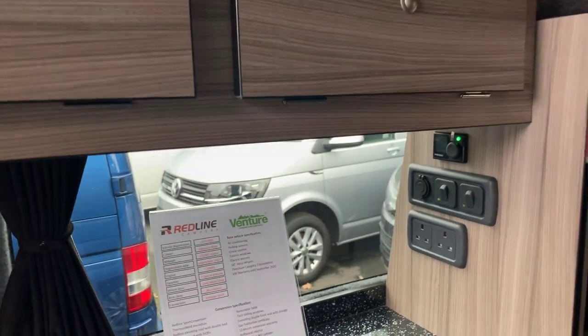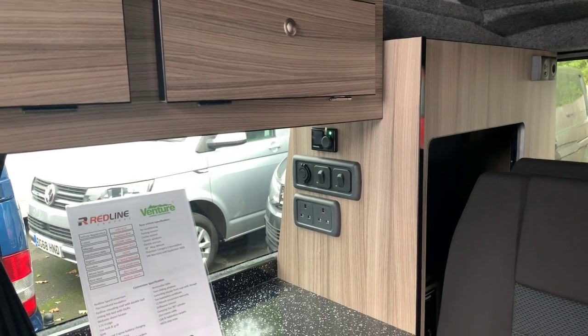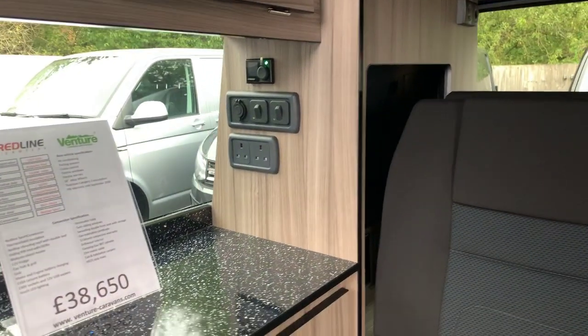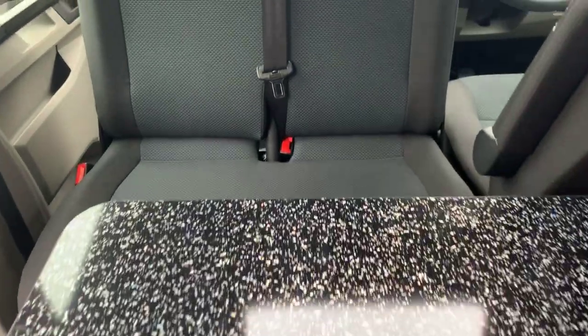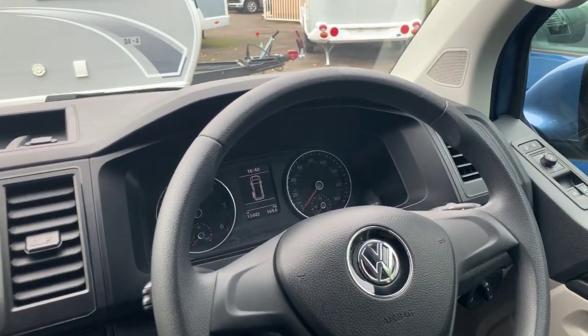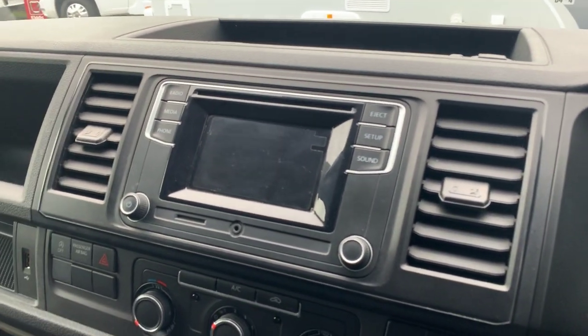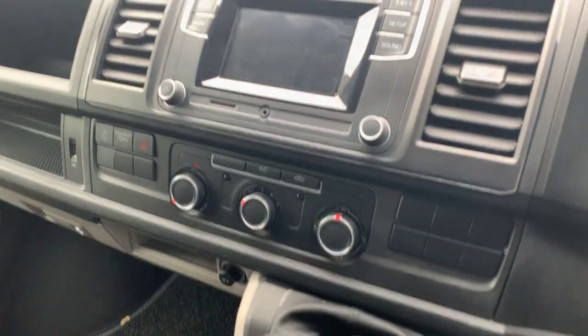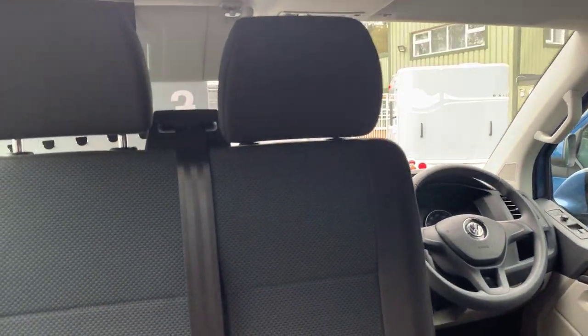This particular model has done 13,500 miles and is a 67 plate 2017 model. You can see you've got the table there and a double seat with storage underneath that swivels round to face the back when it's used for habitation. You have cruise control, Bluetooth stereo, air conditioning, reversing sensors, electric mirrors and electric windows at the front.